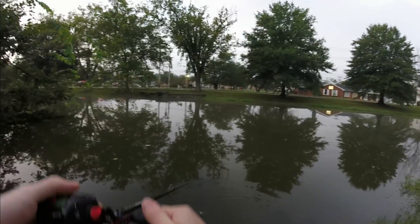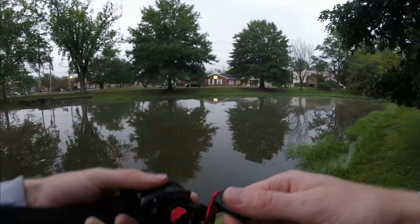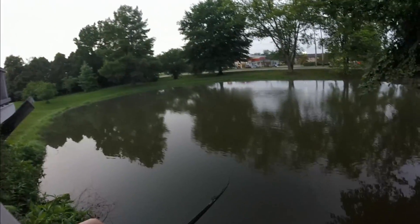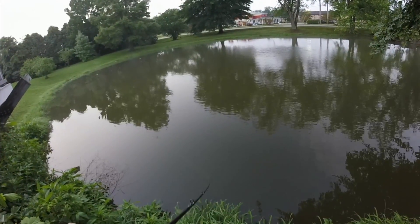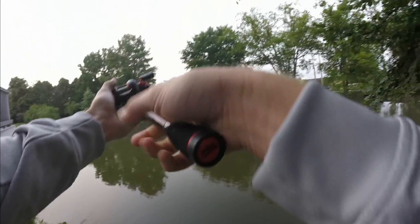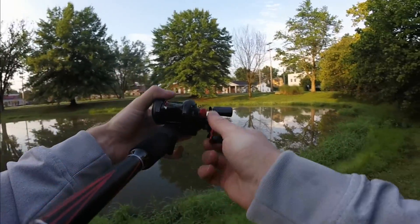I had one right at the bank — he followed it all the way in. Oh, that's annoying. This is kind of an awkward little spot to try and fish, leaning over this railing like this, but it gets us that angle so we're doing it.